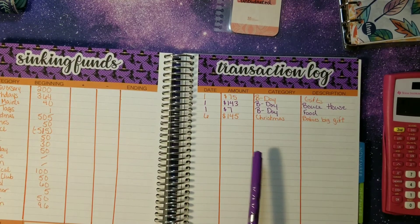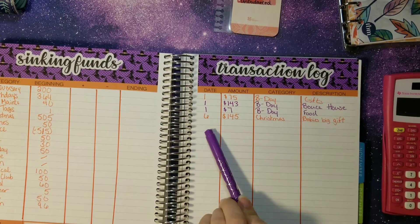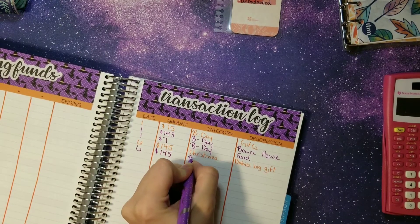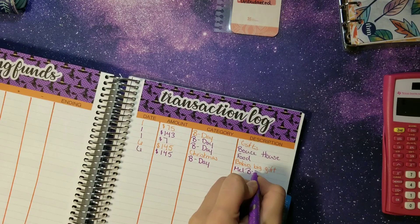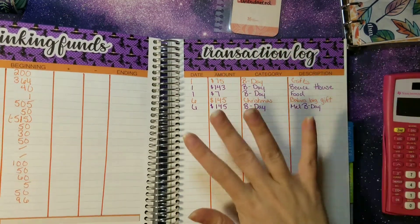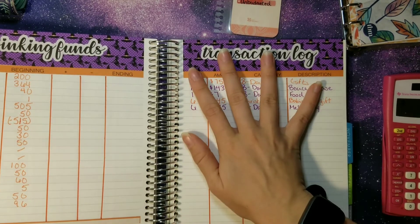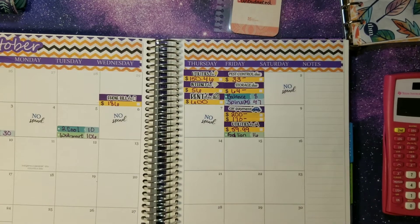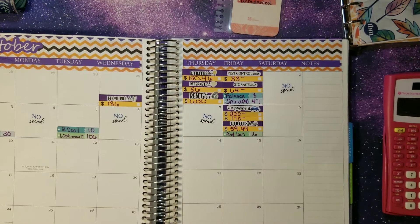Let me show y'all what our transaction log is looking like for sinking funds. We had Bubba's birthday for the Bounce House, and James has also purchased me a birthday present. We purchased three gifts so far for Christmas and deposited money so he could purchase it. Trying to make sure I stay right on track because it is getting into the busy months with Christmas, Thanksgiving, and Halloween — I just want to make sure we know exactly what's left on our funds.